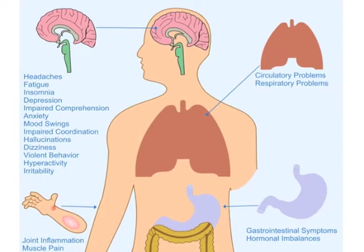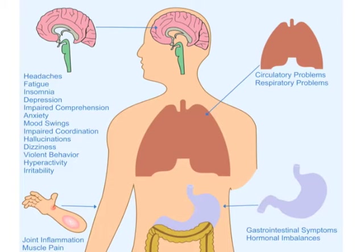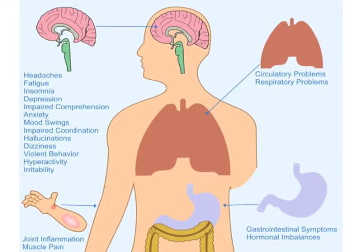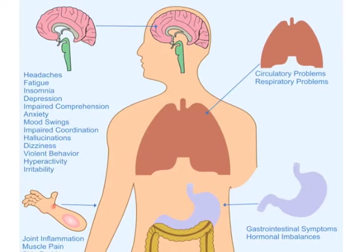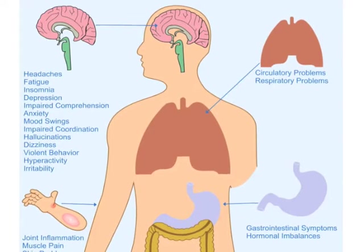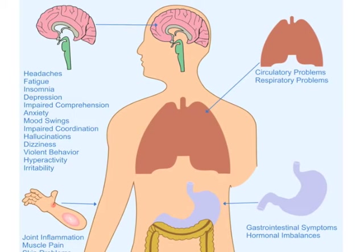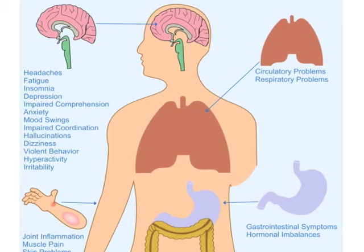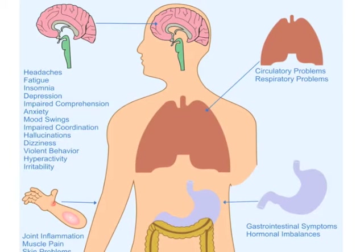Now let's focus exclusively on the candida-related complex and the symptoms associated with it. Those who suffer from this issue often experience headaches, fatigue, insomnia, depression, impaired comprehension, anxiety, mood swings, impaired coordination, hallucination, dizziness, violent behavior, hyperactivity, and irritability.